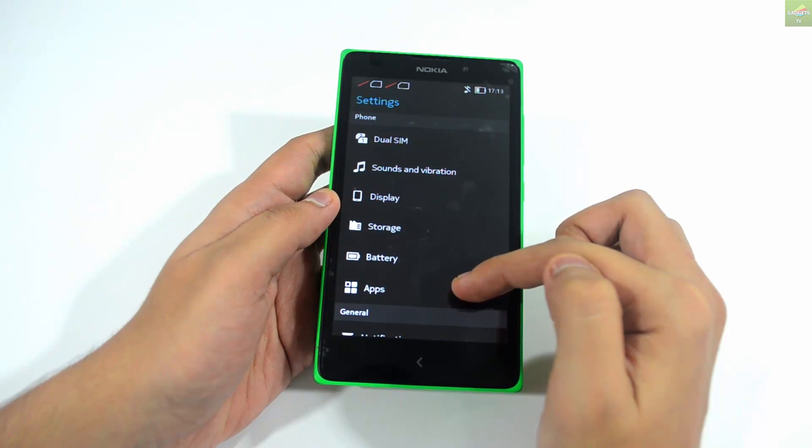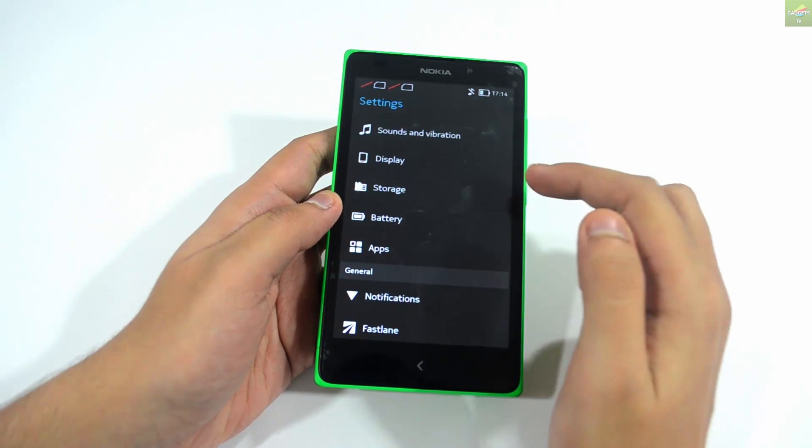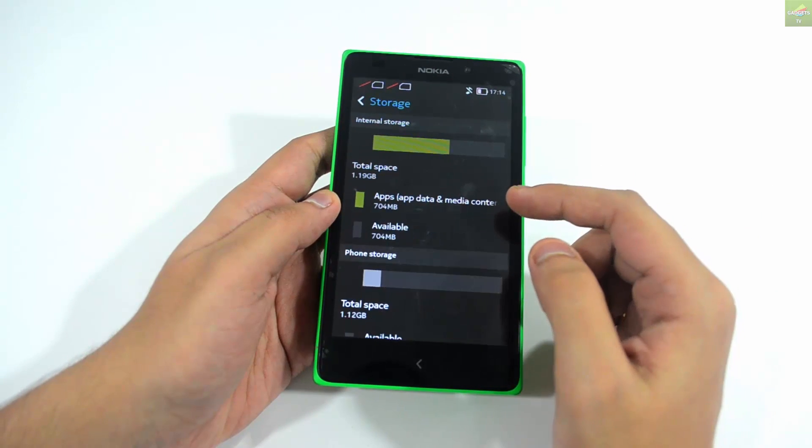There's also a double-tap feature on the device to wake it up from the lock screen — this is a very good feature.